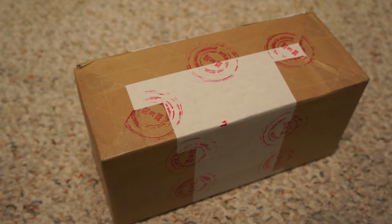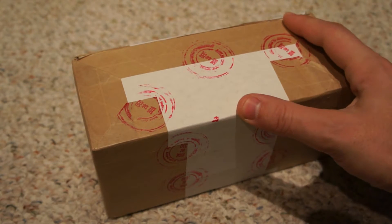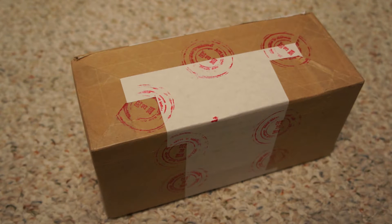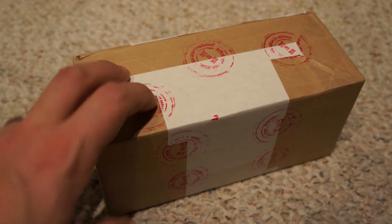Hey guys, Mercury Mark here. Got an unboxing I wanted to share with you. Some of you guys might recognize what this box looks like — it's actually from NGC. I sent in five coins for grading, so without further ado, let's go ahead and get this bad boy opened up.